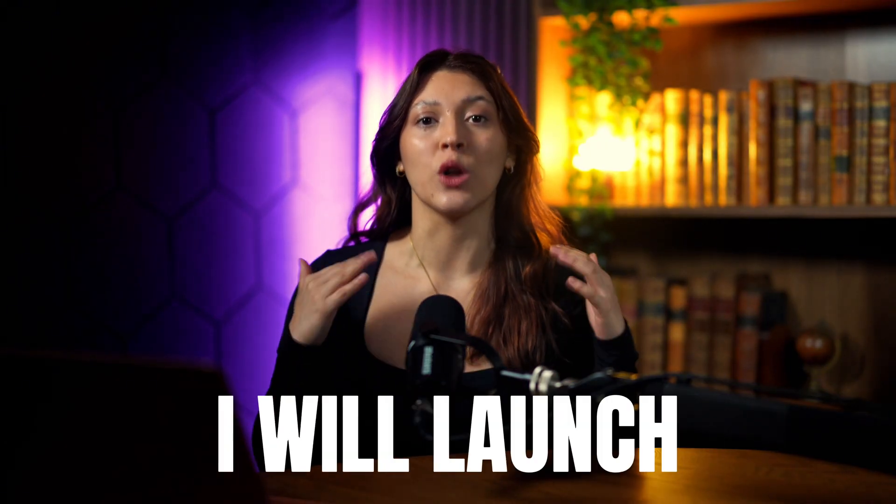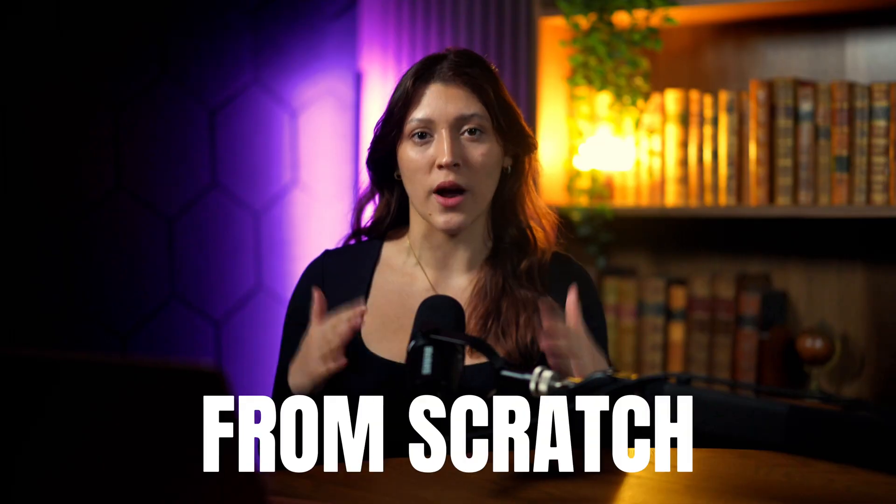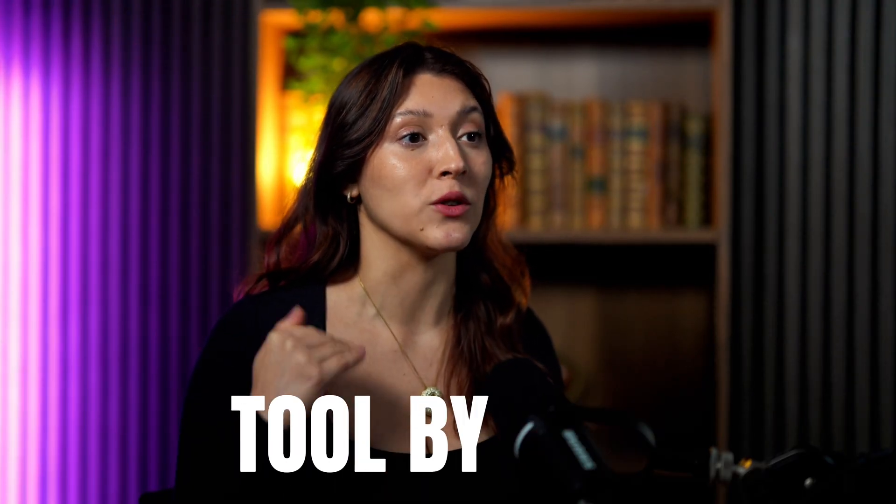In this video I will show you exactly how I will launch a digital product store from scratch, step by step, tool by tool. Let's get started.